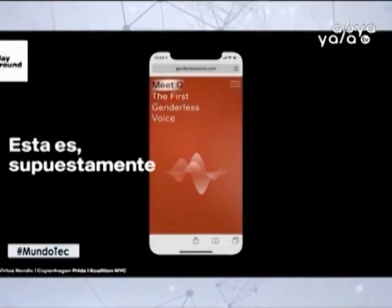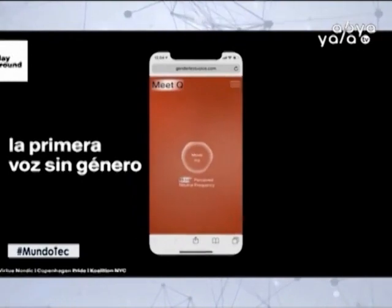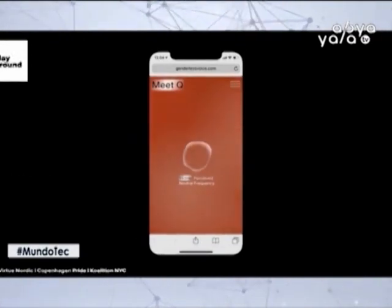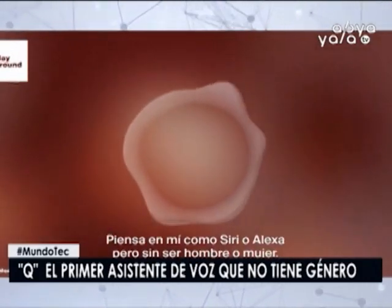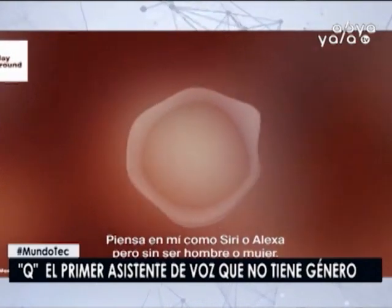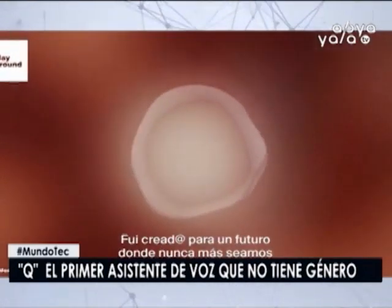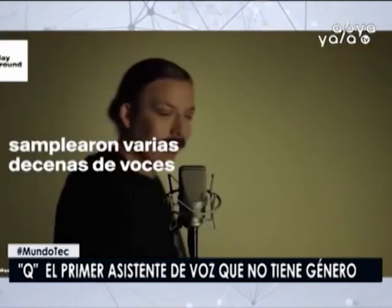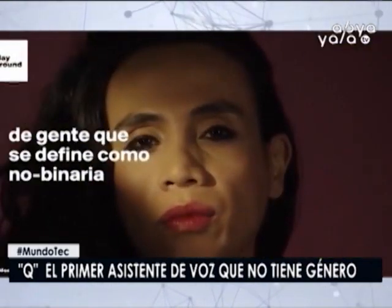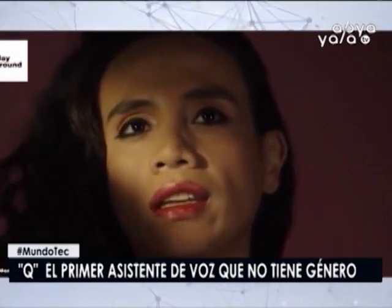Ni hombre ni mujer, ¿cómo crearon a Q, el primer asistente de voz que no tiene género? Esa fue la pregunta que se hizo un grupo de investigadores y activistas en Copenhague, Dinamarca, y que les llevó a desarrollar el primer asistente de voz sin género del mundo. Le pusieron de nombre Q y fue mostrado al público hacia mediados de marzo. Su objetivo es acabar con el sesgo de género en los asistentes de inteligencia artificial, explican sus creadores en el sitio web de Q.